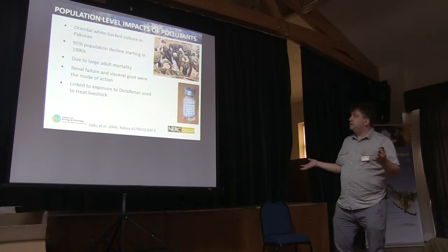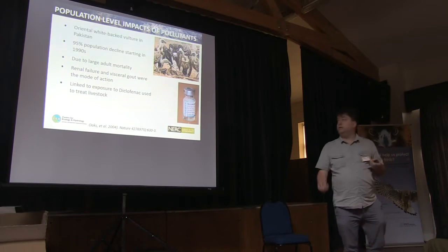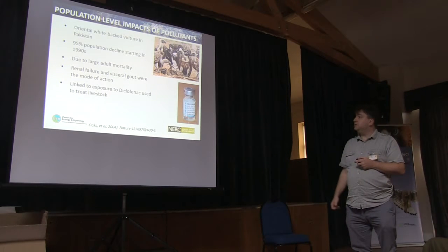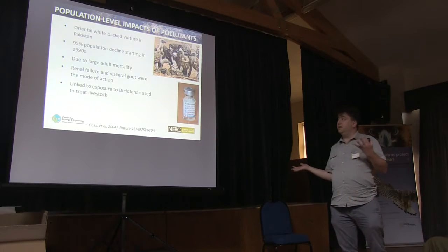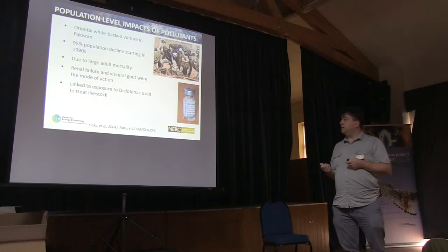A more recent example is the impact of diclofenac on vulture populations in Pakistan and northern India. This caused 95% population declines, due largely to adult mortality through renal failure and visceral gout.